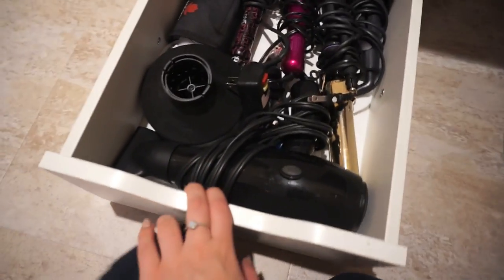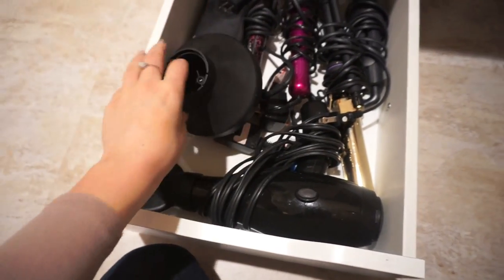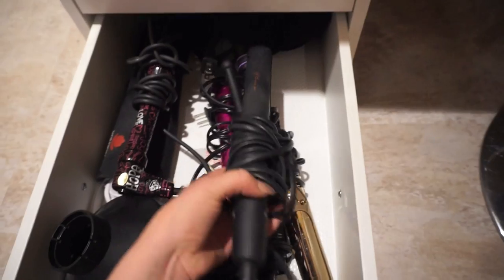In this bottom drawer I have all of my hair tools — so I've got my blow dryers, curling wands, flat irons — all that jazz, nothing too special there.